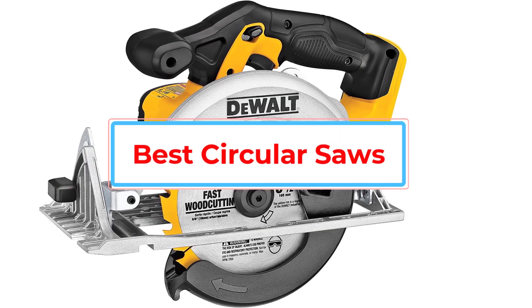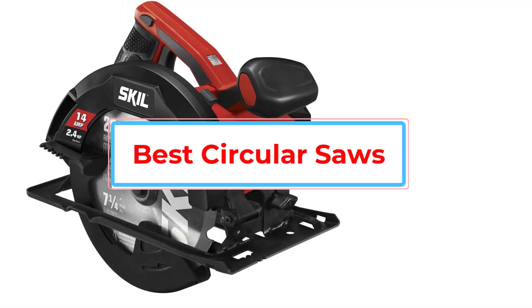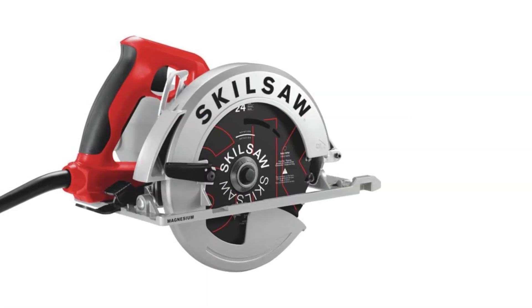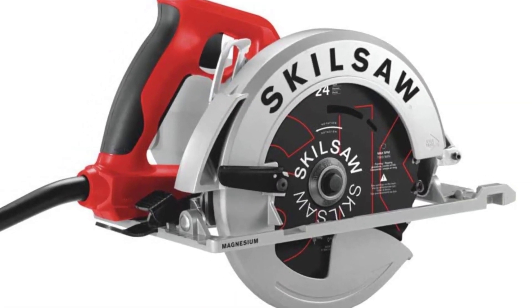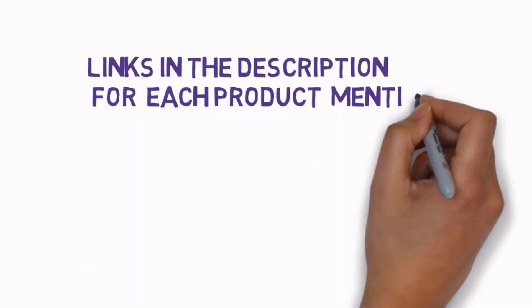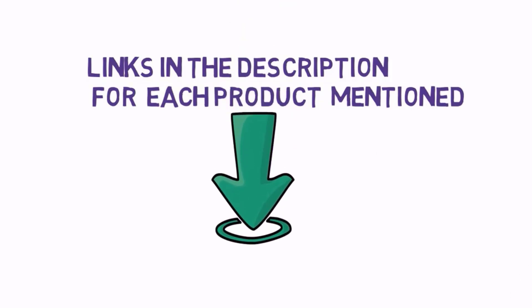Are you looking for the best circular saws? In this video we will look at some of the best circular saws on the market. Before we get started, we have included links in the description, so make sure you check those out to see which one is in your budget range.